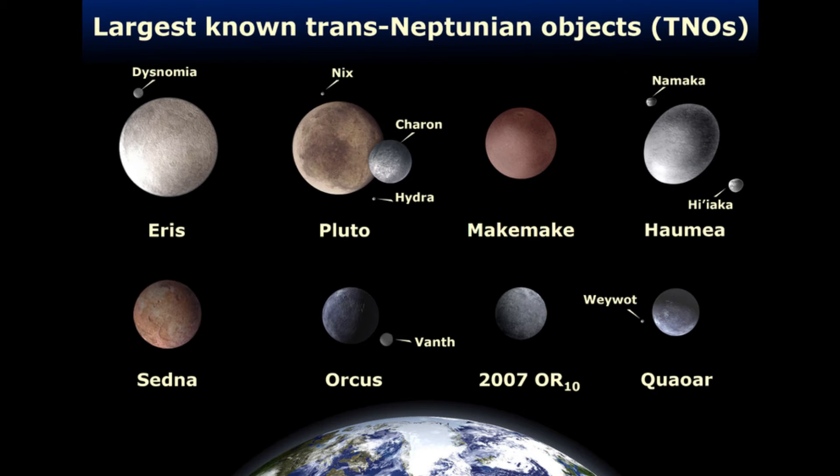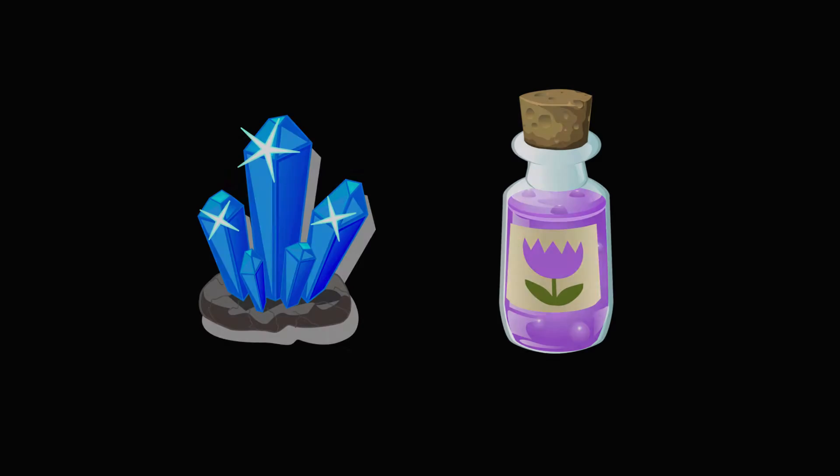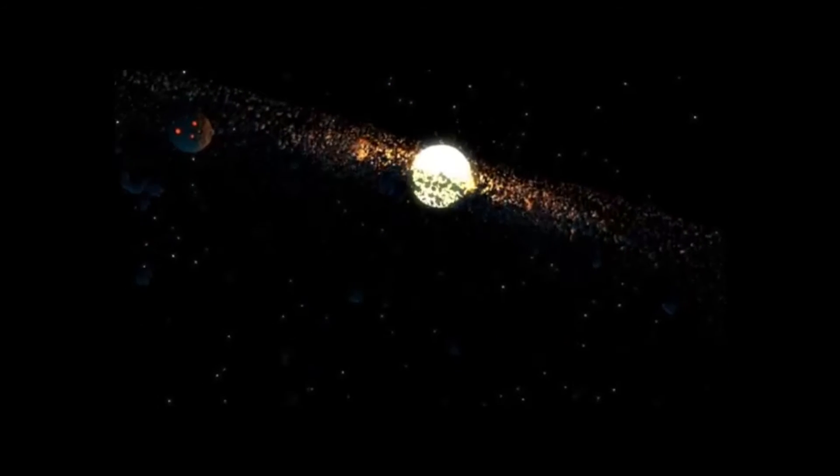A trans-Neptunian object is anything within our solar system that's further from the sun than Neptune. It is probable that the objects within the Kuiper Belt are remains from the early phases of growth of our solar system.